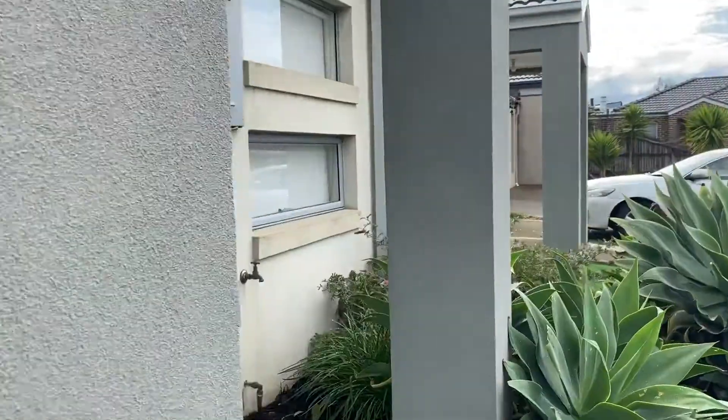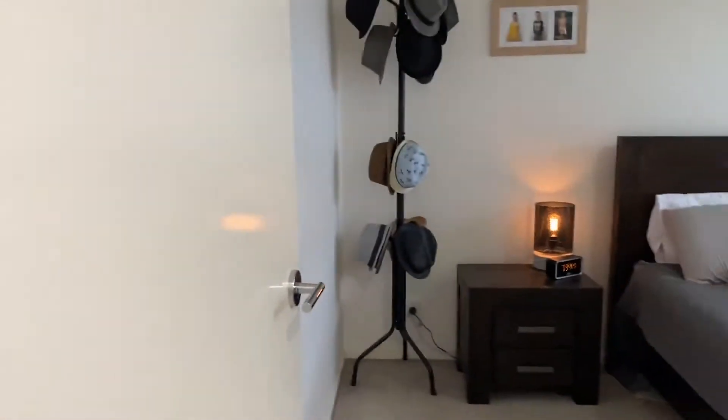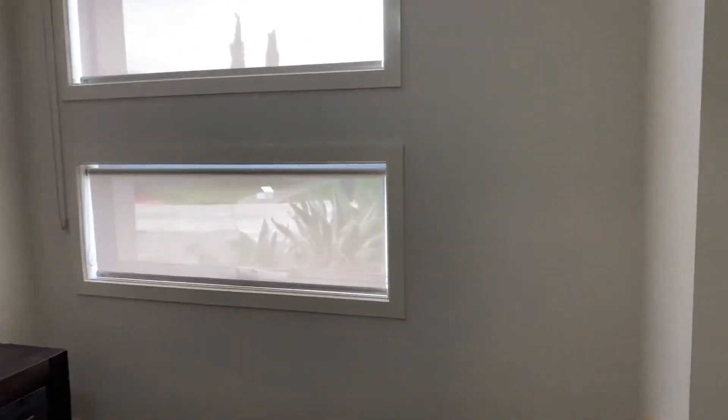Hey there, guys. Melissa here at Prime Residential. We are presenting 7A Maryann Way in Tarneit. This is a well-presented three-bedroom home with two separate living spaces. We'll come through the front door — there's a beautiful long hallway, which is awesome. We'll pop through to the main room.